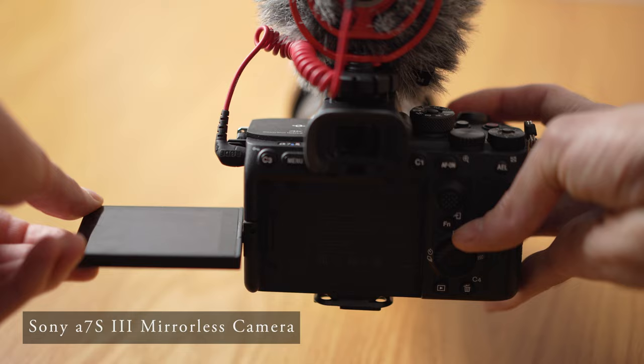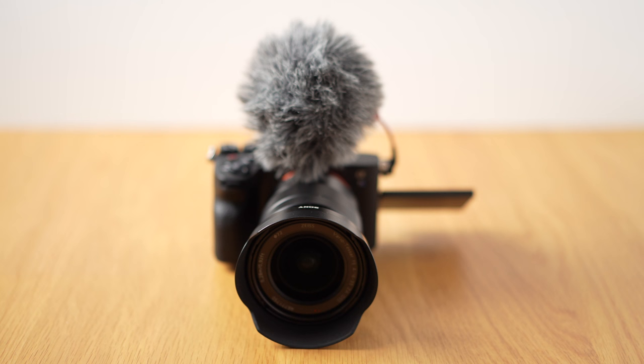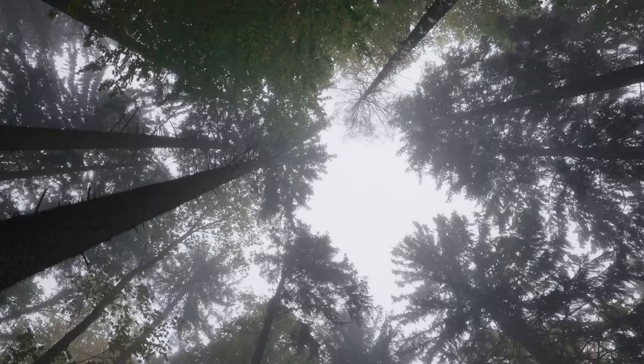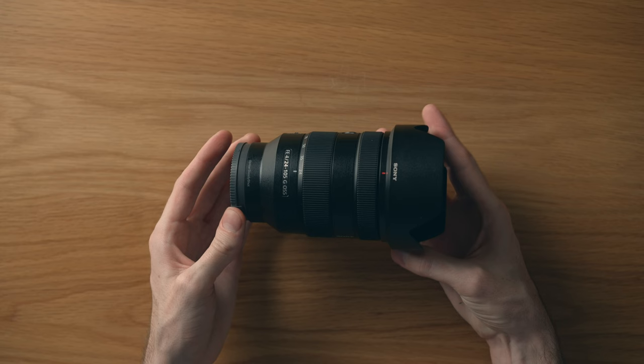For video, I brought the Sony a7S III. This is a beast of a camera and I'm happy I upgraded from the a7 III for video. The colors are noticeably better when shooting in S-log. The flip-out screen and active stabilization are both amazing, and it uses the same lenses as my stills camera so I can switch back and forth as needed without bringing two separate systems.